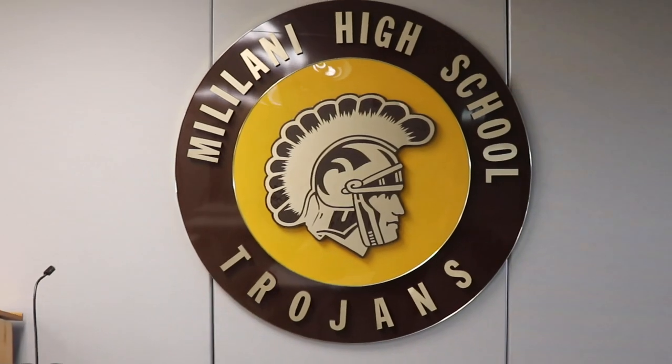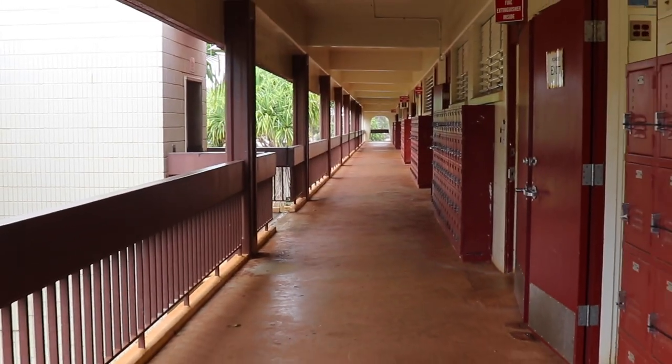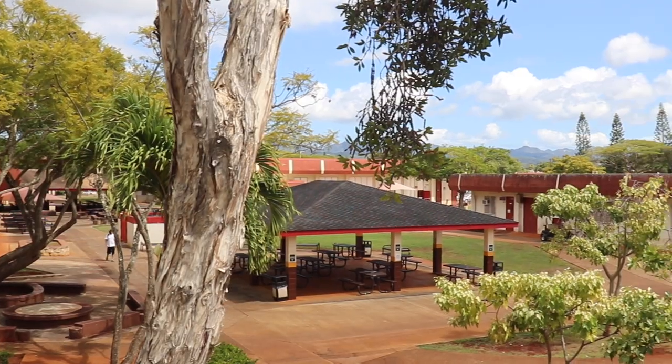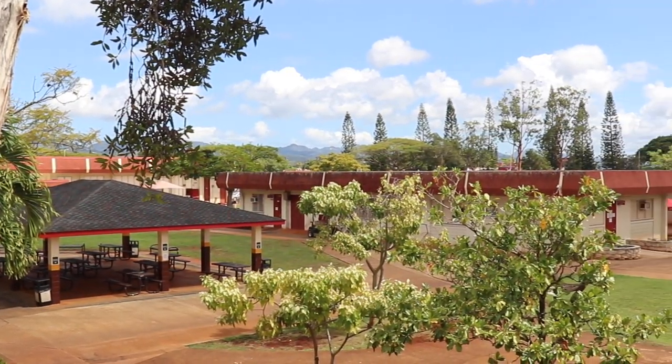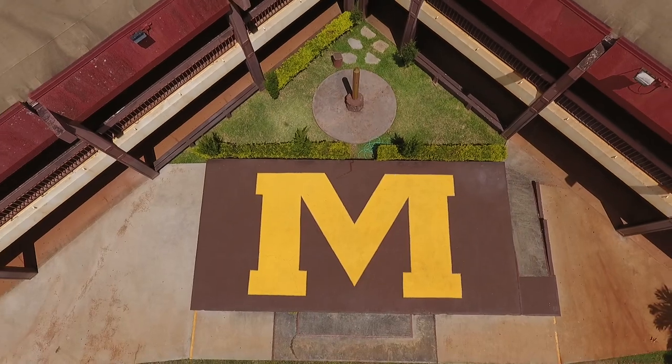Thank you for joining us today and we hope you walk away with a sense of pride and love we have for our campus home. Although these halls are quiet now as we safely engage in distance learning, we are excited for our return and hope that one day you too can come visit and see us in person. Whether in person or online, Trojan Pride all the time. Aloha.